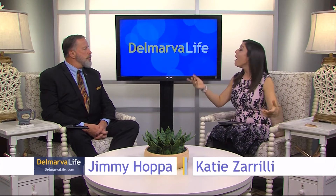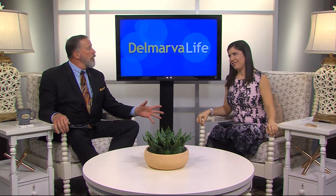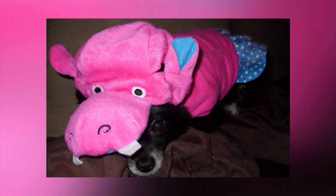Shoot. My cat. Hippopotamus. I'm serious. Hippopotamus. And you want proof, right? Yeah. Check this out. Yes, that is a pup dressed up as a pink hippopotamus.